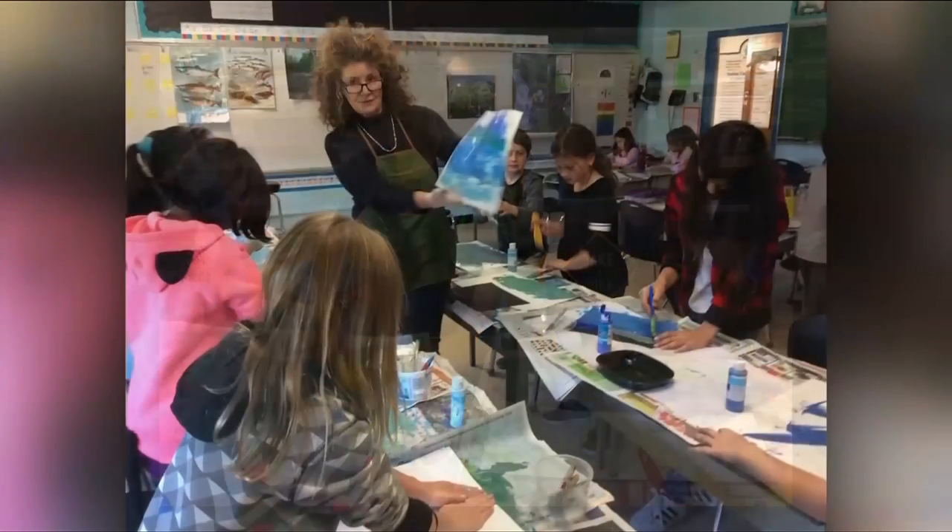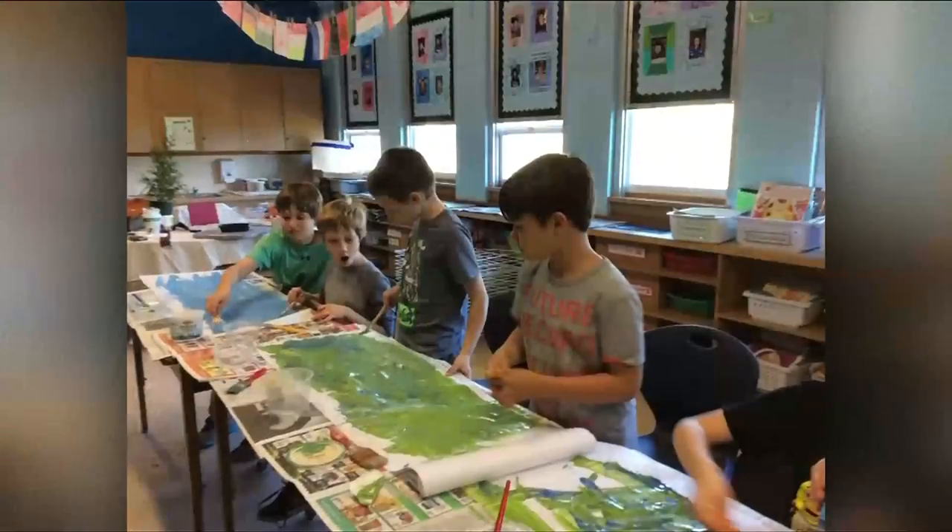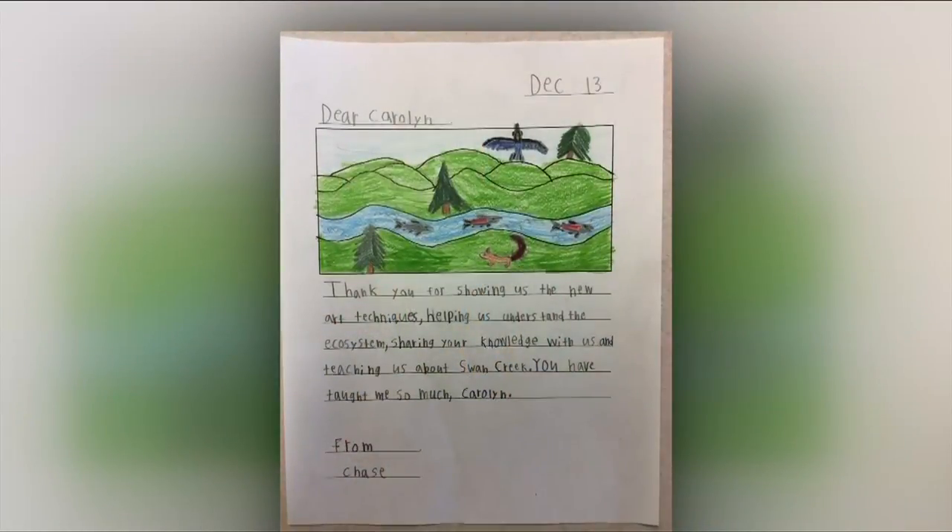The art project was overseen by Carolyn Knight. Art space learning is found to really be effective, and I come with a little bit of tools in my kit and a great love of this environment, and I just help those kids to bring their ideas and research to life.